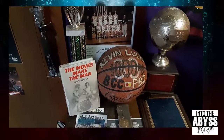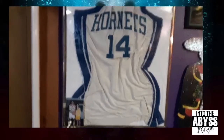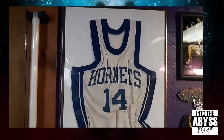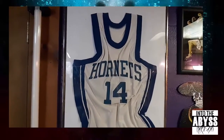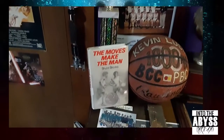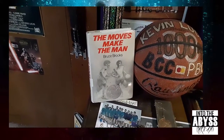Basketball was the first love, before writing and horror. That was a varsity jersey I bought at the school bookstore for a quarter when I was in eighth grade, because I was determined to make varsity as a freshman — so I wore it all the time, which I did, I did make varsity as a freshman. The moves make the man. Probably the first most powerful book I ever read — about not only basketball but friendship and racism in the 60s.